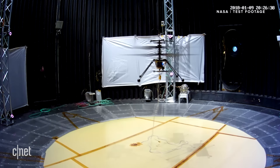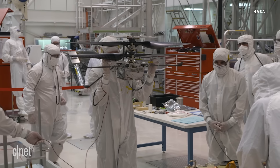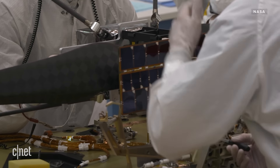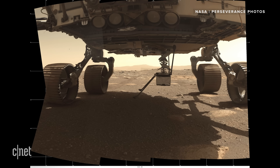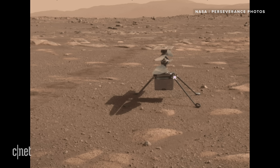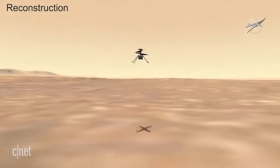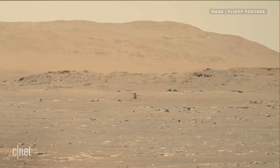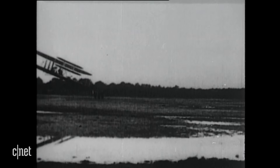Ingenuity also needed to be incredibly light. The entire body — including the solar panel, batteries, computers, rotor blades, and landing gear — had to come in at 1,800 grams, or less than four pounds. According to the project lead for Ingenuity, Mimi Young, that involved a lot of iterating and shaving off unnecessary mass, ounce by ounce. But even with all those weight concerns, NASA did hide one little Easter egg on Ingenuity: a piece of the Wright brothers' plane Kitty Hawk, which took the first powered, controlled flight on Earth in 1903.